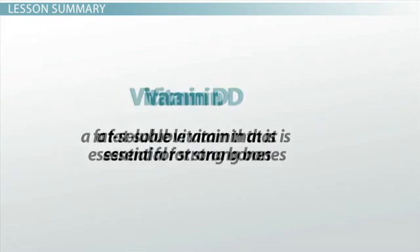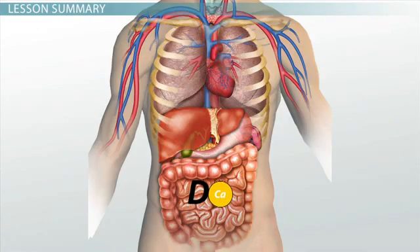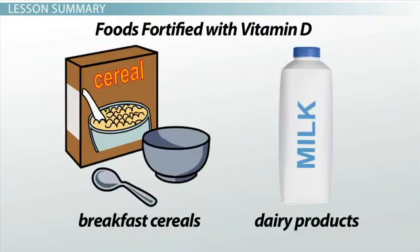Let's review. Vitamin D is a fat-soluble vitamin that is essential for strong bones. Vitamin D keeps your bones strong because it helps your body absorb calcium. Its nickname is the sunshine vitamin because it can be made by your body when your skin is exposed to the ultraviolet light of the sun. Natural food sources of vitamin D include egg yolks and fatty fish. There are also foods fortified with vitamin D, such as breakfast cereals and dairy products.